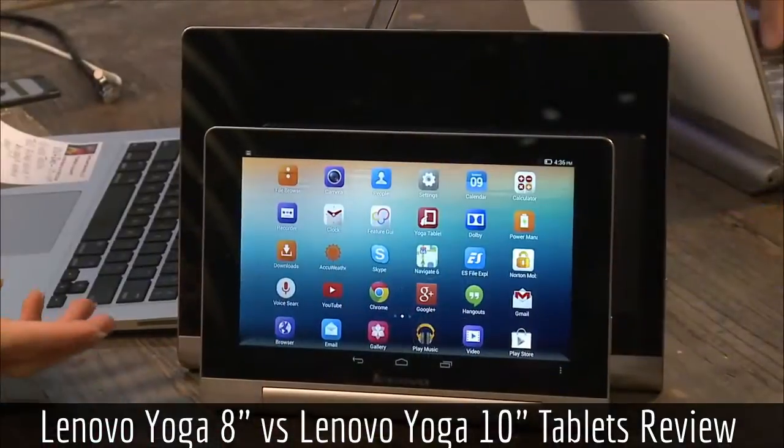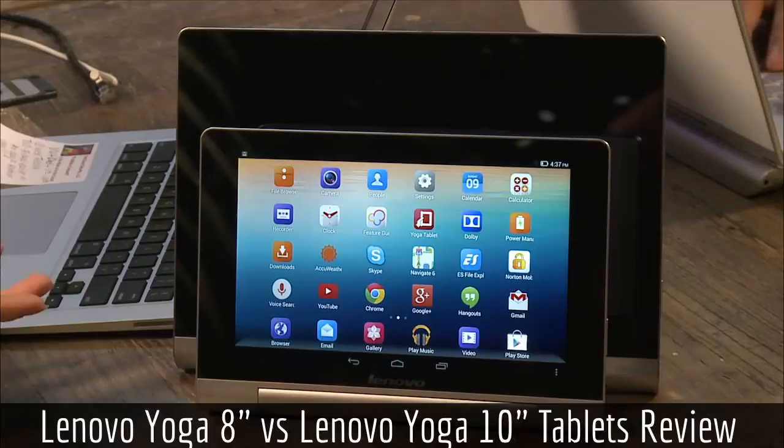Because of that pressure issue and the resolution problem, there are other options available right now in this tablet category, so I'd have to give these a 'don't buy.' I'm really hoping this is just the first generation — I'd love to see a higher resolution version because I think it would be a great seller. At $249 for the base 8-inch versus $229 or less for the Nexus 7, it's more expensive but gives you less. Great battery, cool stand — but overall, a 'don't buy.'